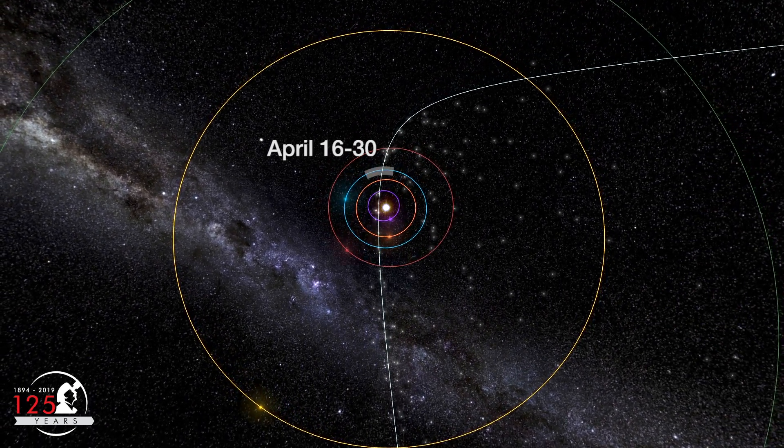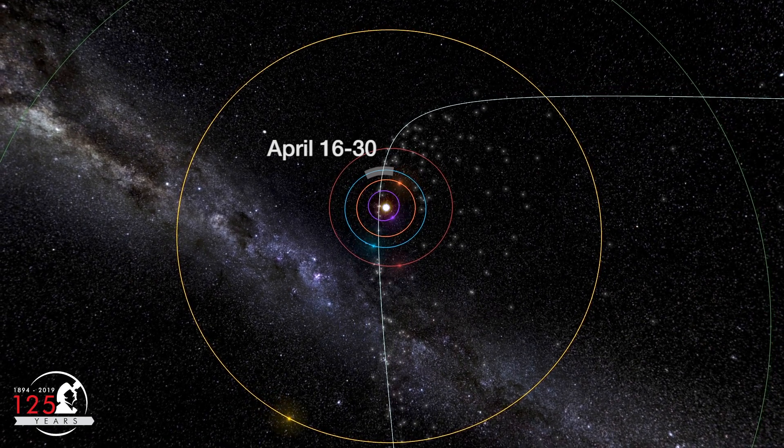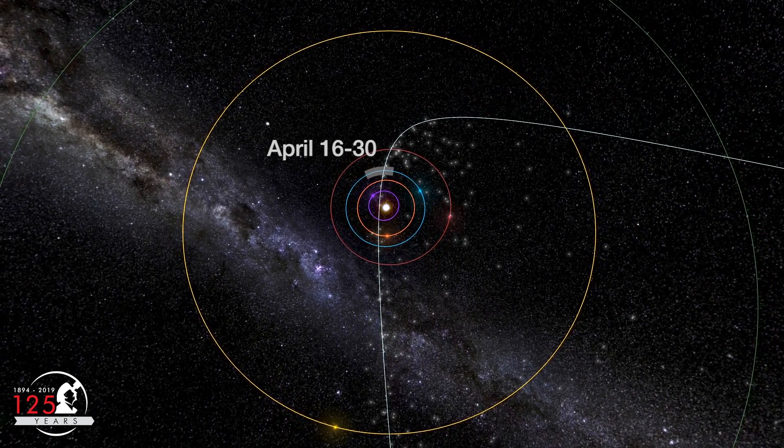This year, we'll reach the middle of comet Thatcher's meteoroid stream in the wee hours of April 22nd — the peak of the Lyrid meteor shower.